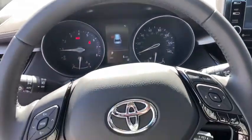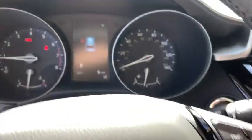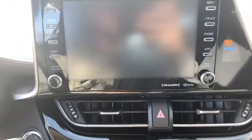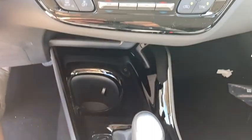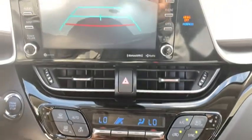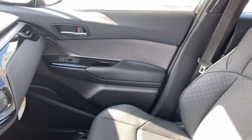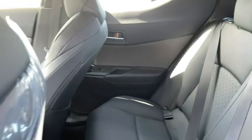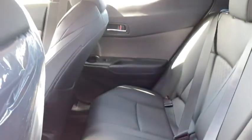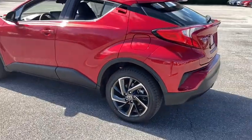Your new ride is just a phone call away. The Toyota C-HR.